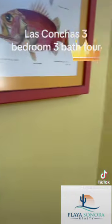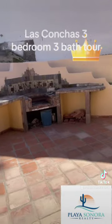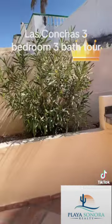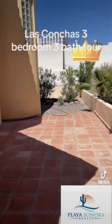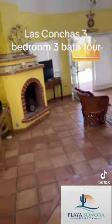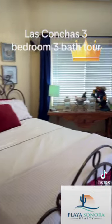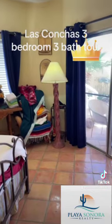And then you have a grill in the backyard and some extra space. This is the second bedroom — plenty of closet space. And this is going to open up to the courtyard.